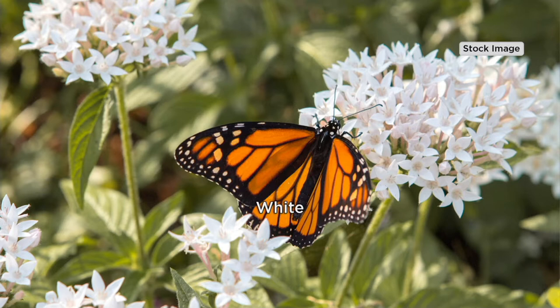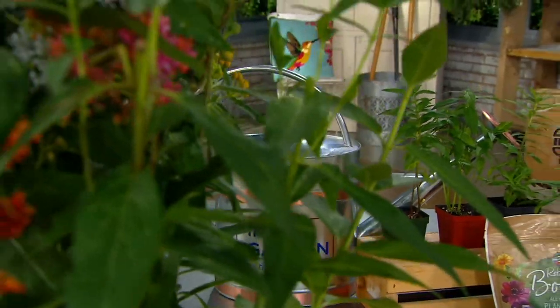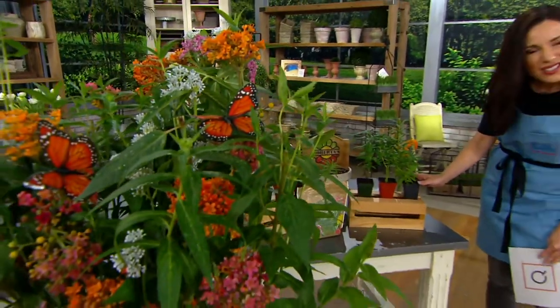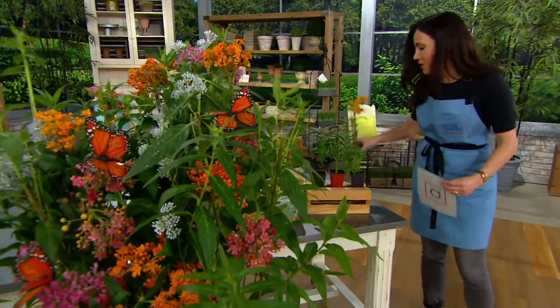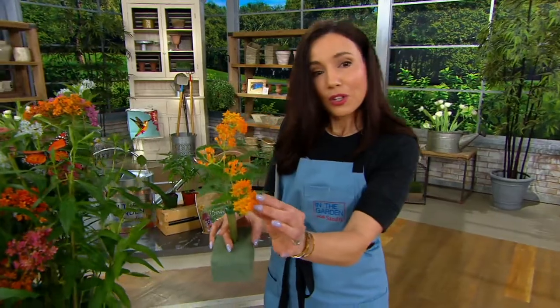We're going to say hi to Stephanie Walleen from Roberta's, but I want to show you exactly what you get. You get six plants — our six plants are right over here. It really is a tremendous value. And then they're going to start to bloom — this is a real flower, and this is what the Asclepius that you're going to grow looks like.